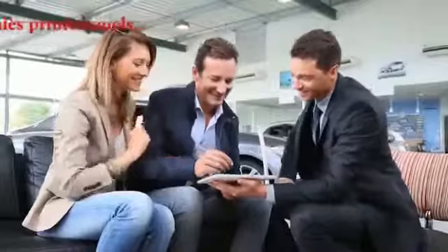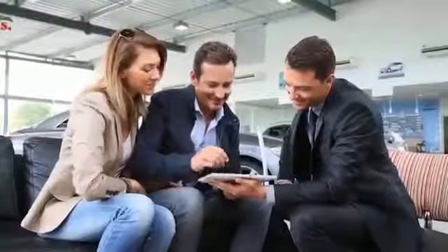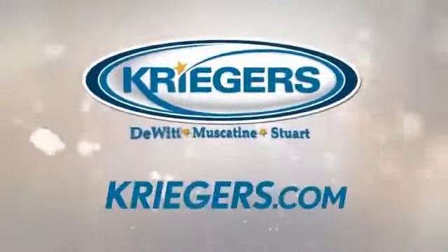For over four generations, Krieger's has quietly brought respect, integrity, and heart to car buying. Krieger's Automotive Group, the quietly different dealer, with sixteen locations in Muscatine, DeWitt, and Stewart. We'll be right back.